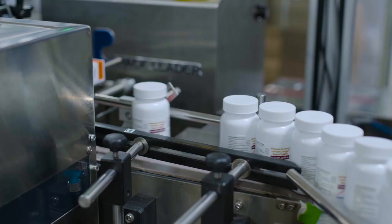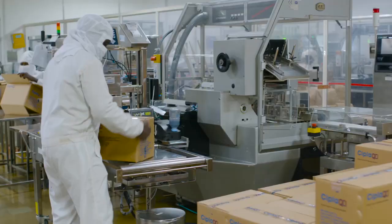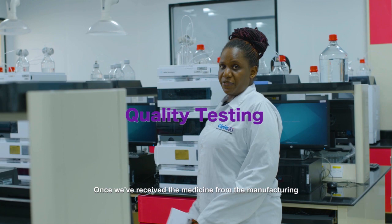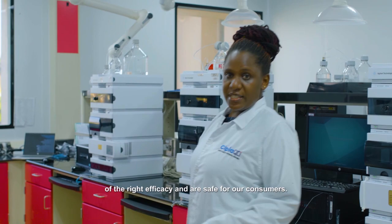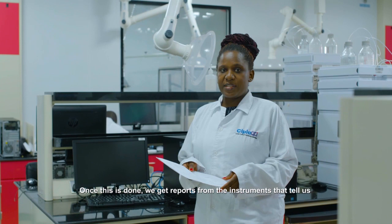This is the packing hall, where the final stage of packaging is done. Once we receive the medicines from manufacturing, these need to be tested to ensure they are good quality and of the right efficacy. Once this is done, we get reports from the instruments that tell us that these medicines are safe and are good for our consumers, and as such these are released to the market.